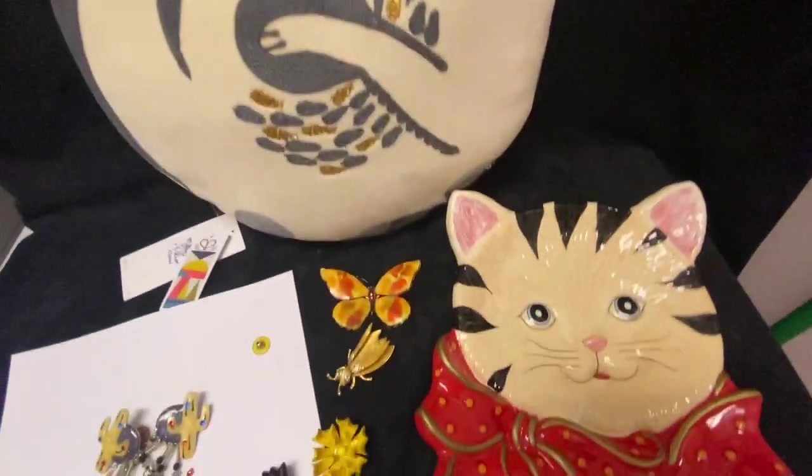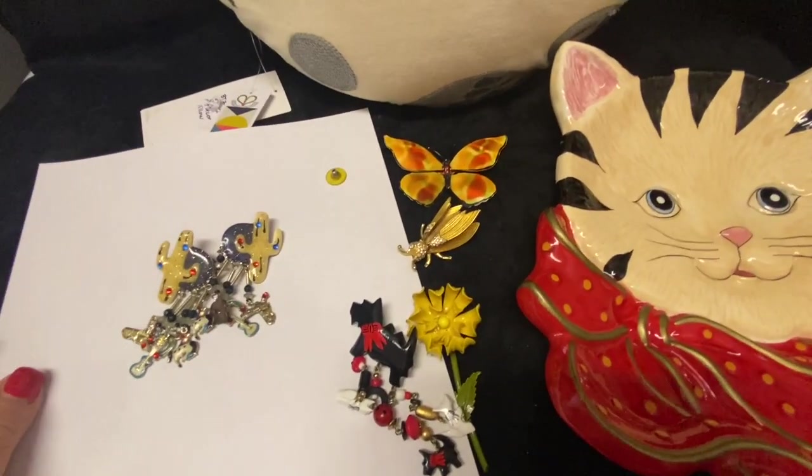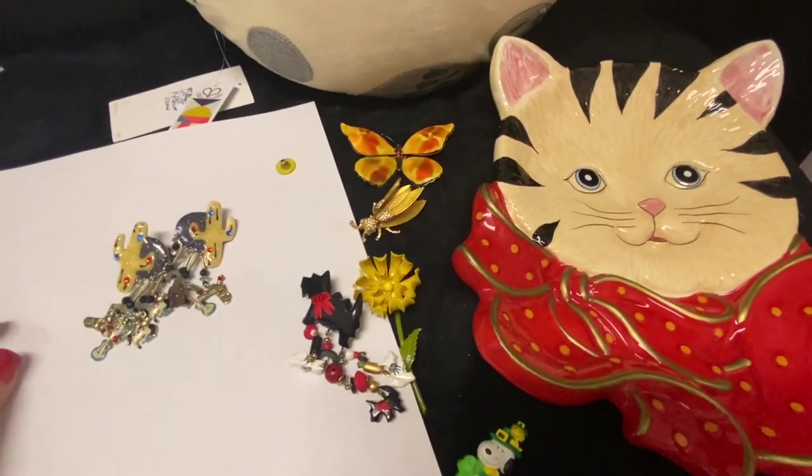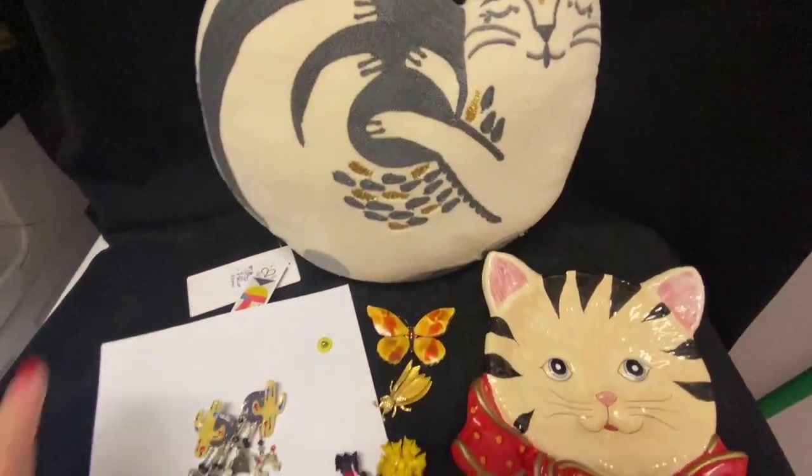That's my quick little haul — I just wanted to share everything I got. I'll probably be keeping the cats for sure and maybe selling the rest of the jewelry — we'll see. Let me know what your favorite piece was down in the comments below and we will see you guys in the next video. Thanks so much for watching, bye!